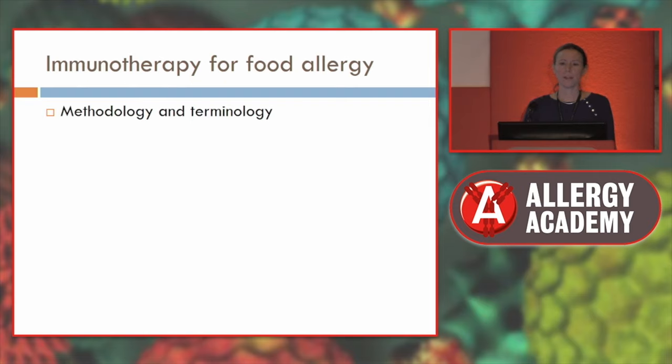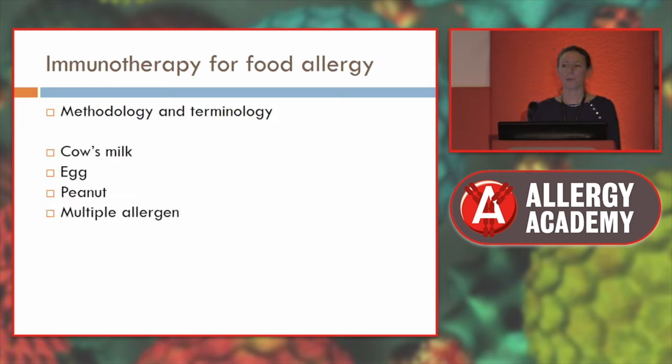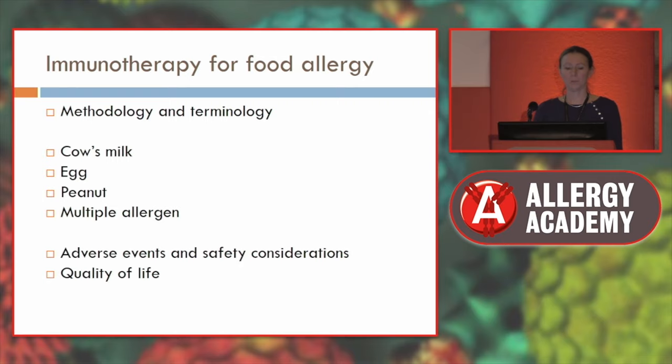I'm going to briefly go through the methodology and terminology. Then I'm going to talk about the main foods used for immunotherapy: cow's milk, egg, and peanut. And then I'm going to briefly touch on multiple allergen immunotherapy, because when you see patients in clinic, they're not just allergic to one food — generally they're allergic to multiple foods. We must also talk about the adverse events, safety considerations of immunotherapy, and quality of life.